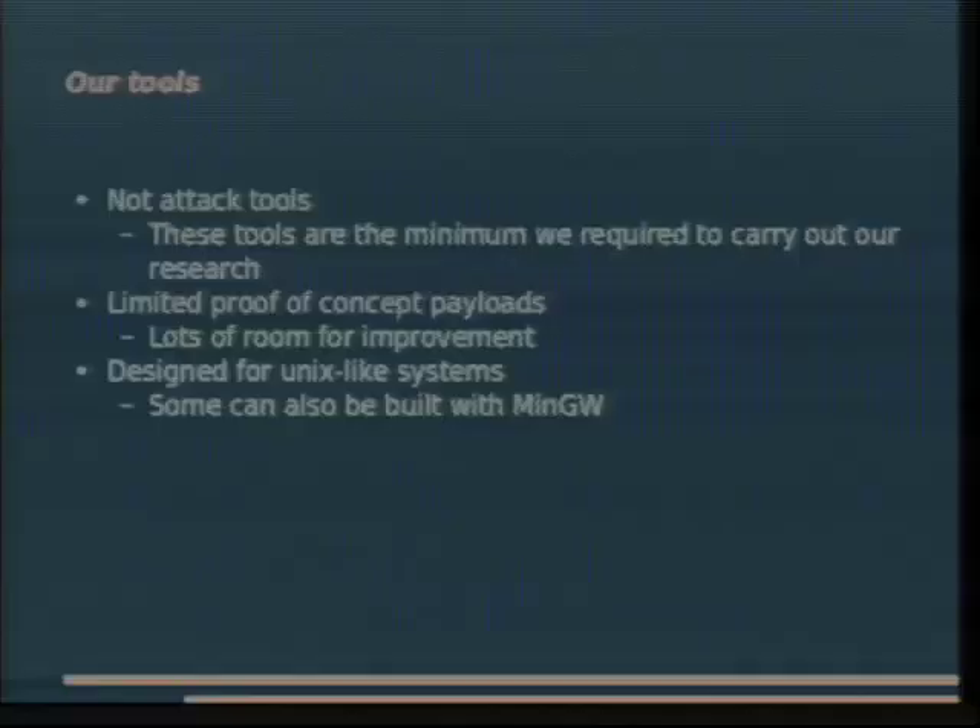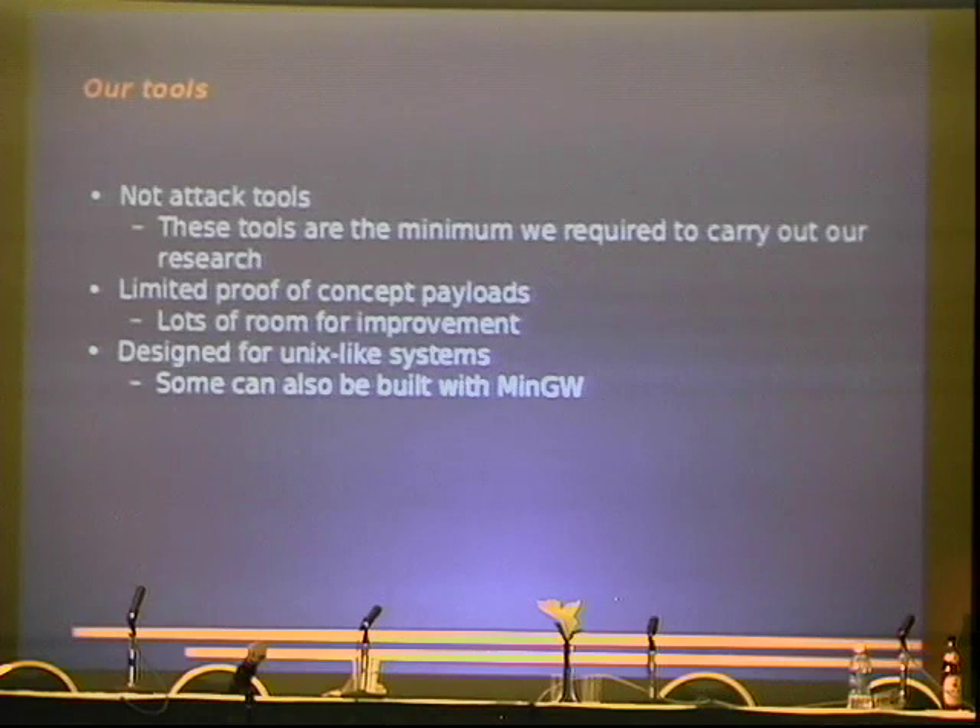These tools are the minimum we require to carry out our research. They are limited in what they do — specifically they do everything, but they are not automated. They are not weaponized. They require some user interaction. It's trivial to change this, but if you're doing this in a lab setting it isn't necessary.